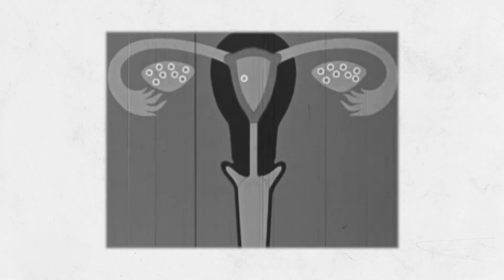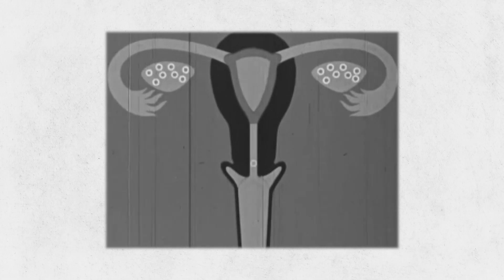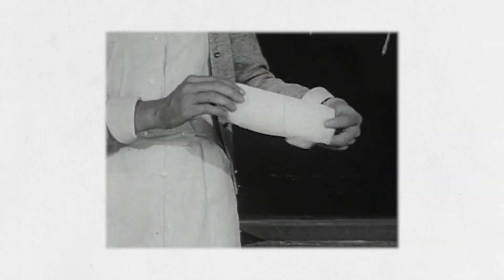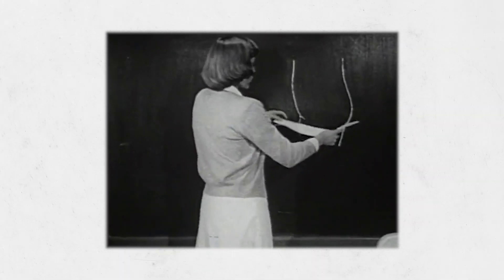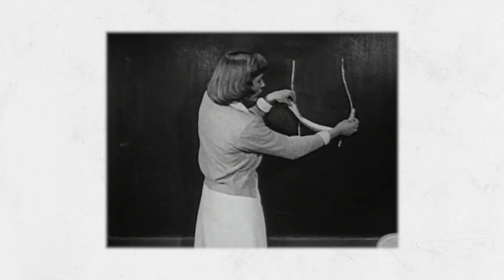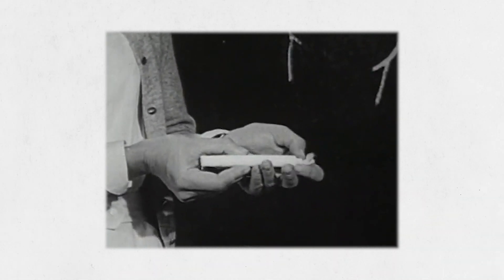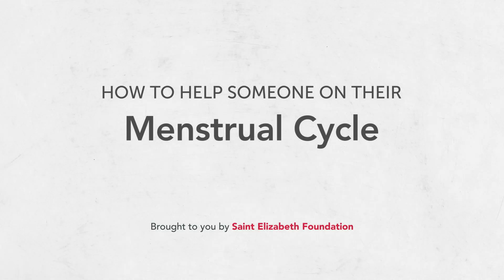At times, the person you're caring for may be menstruating and may need assistance to manage their cycle. Helping someone stay clean and dry during their cycle will help prevent skin rashes, infections, and help them feel better. Feeling uneasy or embarrassed helping with this task is very normal, especially if you haven't had to do this for yourself. In this video, we will review some tips on how to help someone with their menstrual cycle.